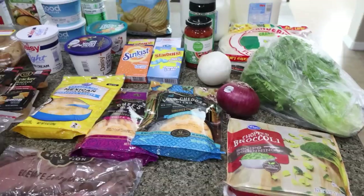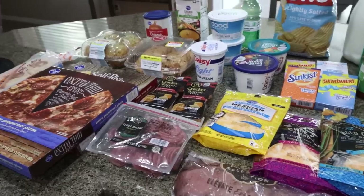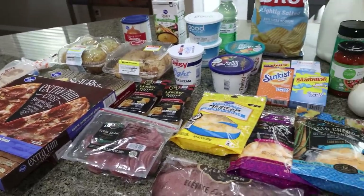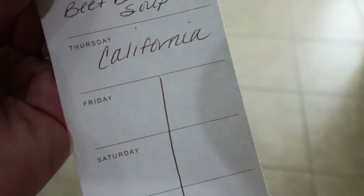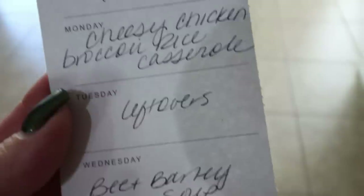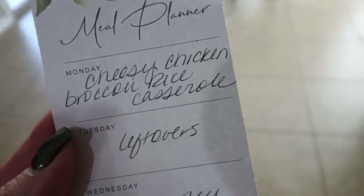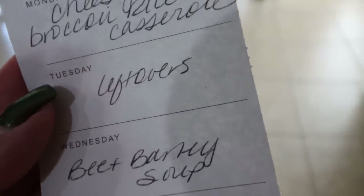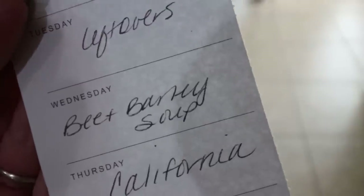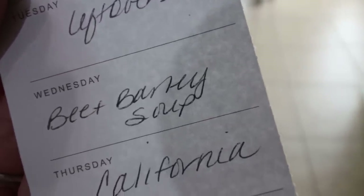That rounds out this massive grocery haul. Here's what's on my menu for the week — no meal prep on Monday because I'll be out of town. On Monday I'm making a cheesy chicken broccoli rice casserole, which you'll see in Wednesday's what I eat in a day. We'll do leftovers on Tuesday, then I'll make beef barley soup on Wednesday, and we'll have that for the rest of the week.